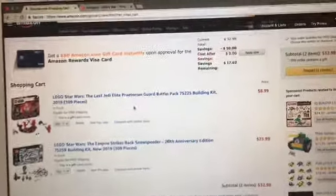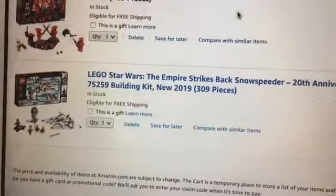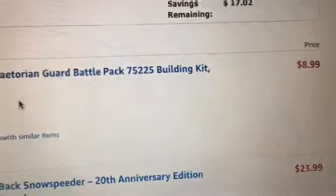My app is out right now and I see the Snowspeeder for $23. I'm going to get it — it's $23, it's on sale. I think I'm going to spring on this. And then I'm going to get another one of these Praetorian Guards for holding in stock so I can resell it one day. I want to get the free shipping, and that's on sale too. It's going to be $33 total.